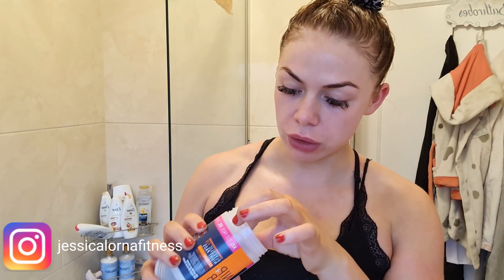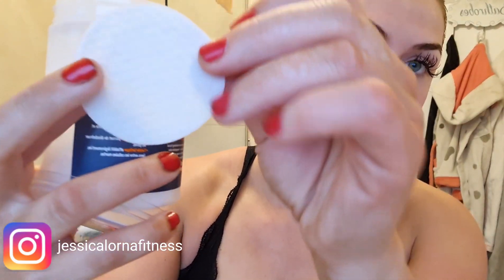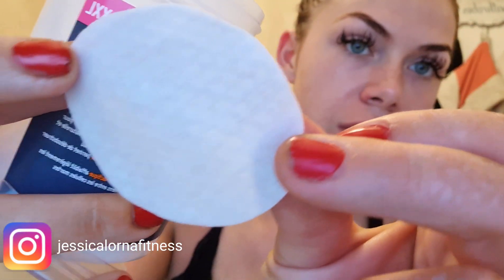Everything is from Look Fantastic and the Nip and Fab pads have lasted me ages. They're not very wet — like a thin little cleansing pad with not much product on them. I take one, rub it all over the skin. I do this every other day because I've already had my peel done, and I make sure to get it all around the neck too.